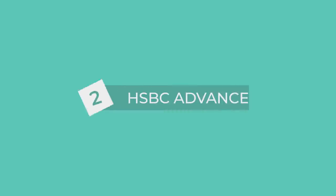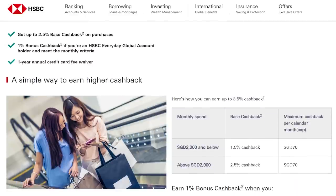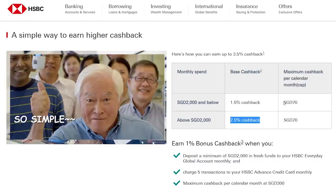Second: HSBC Advance Card. This card is not as feature-loaded as the first card, but it is still overpowered in its own way and much simpler. If your monthly spend is $2,000 and below, you earn 1.5% cashback. If above $2,000, you get 2.5% cashback.